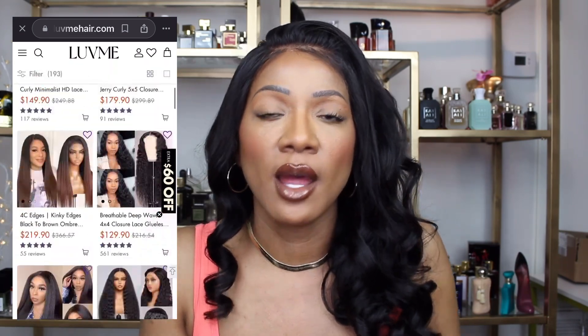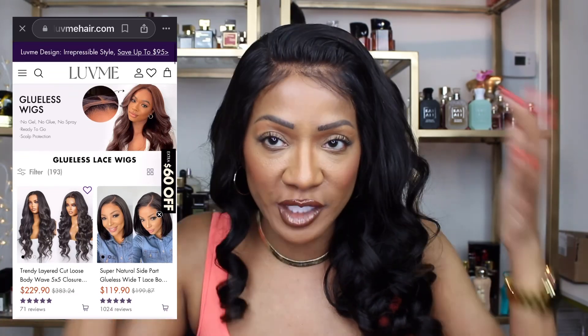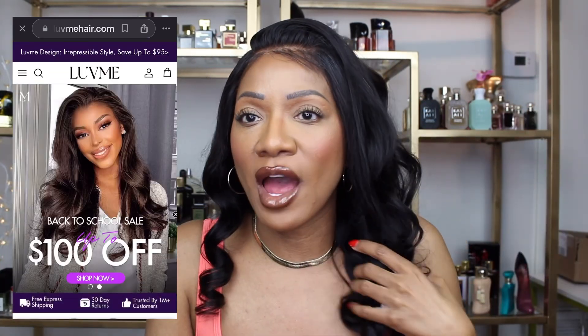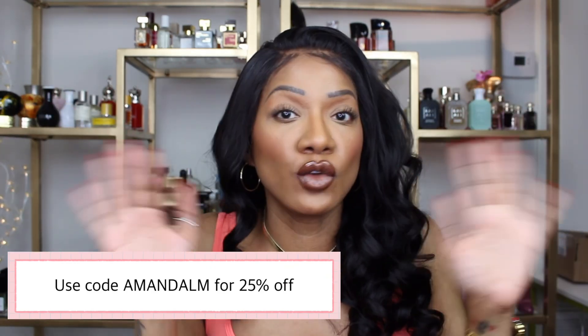Usually I go for more synthetic wigs because they're easier for me — they're already like shaped, I never have to glue them down, they just kind of lay flat. So I have had a tendency to stay away from human hair wigs because I just don't know how you girls do the magic that y'all do. I haven't learned those tricks yet on how to really lay my wigs down and pluck and all those good things. So I love that the wig comes ready for me to wear. It is just amazing. I did not have to pluck this wig at all, honey, because y'all know when you pluck you can over-pluck and mess some stuff up. Everything will be linked down below in the description box.